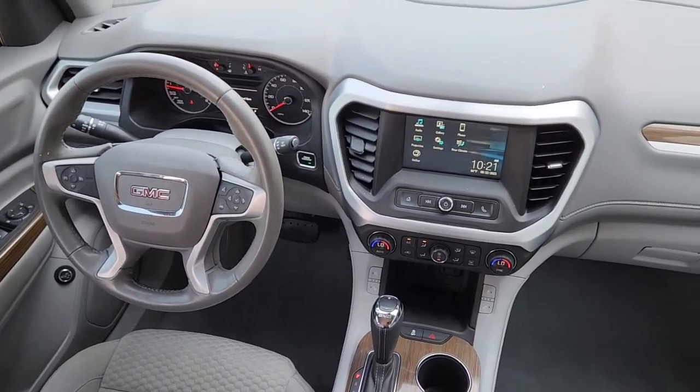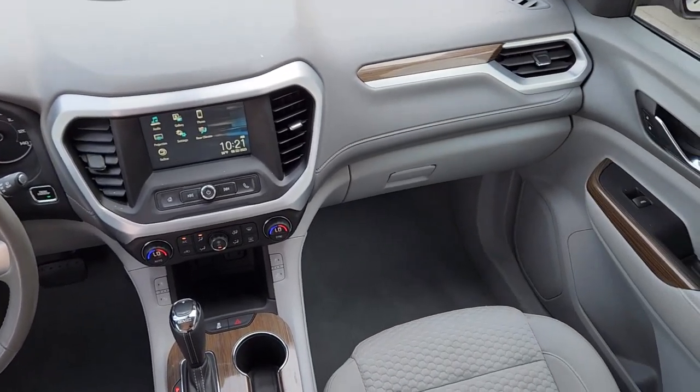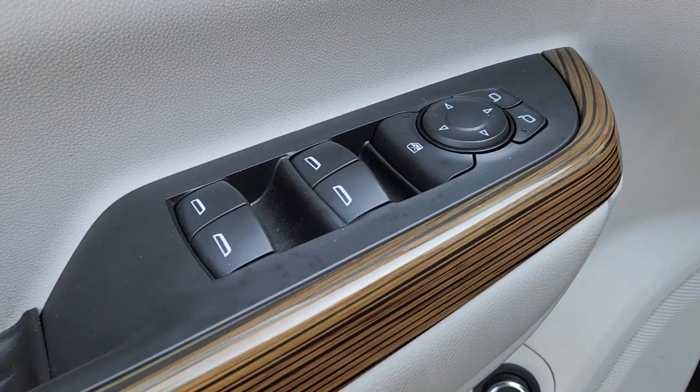The following are some of this vehicle's highlighted options: Apple CarPlay and/or Android Auto, keyless entry, backup camera, power liftgate, and premium sound system.